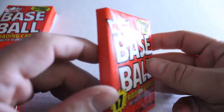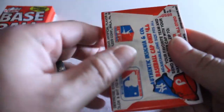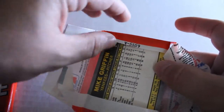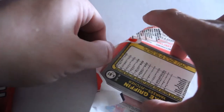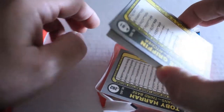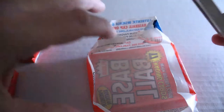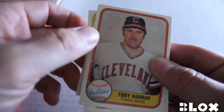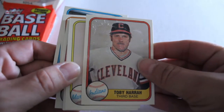All right, these packs are in pretty awesome condition — not even corner rubs. And here we go. The Fleer gum is right on the bottom. You can tell the gum's staying on there. At least it's a lesser known player — Toby Hera with the gum stain.